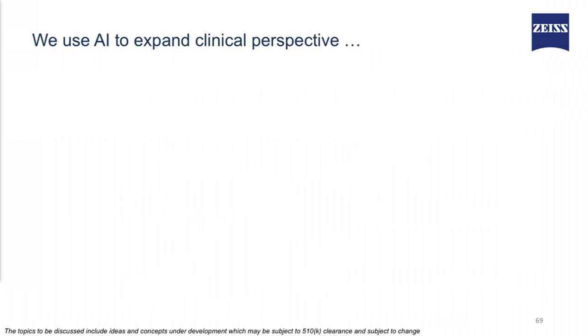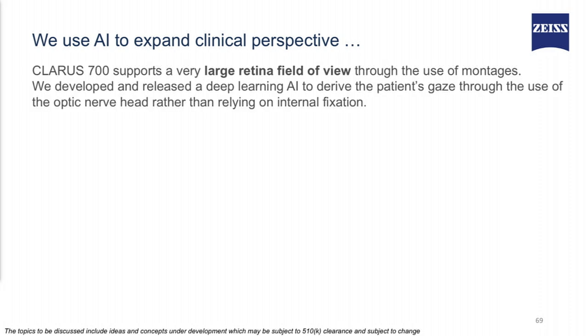We use AI to expand the clinical perspective. The CLARIS 700, which got FDA clearance recently, supports a very large field of view through the use of montages. We developed and released a deep learning algorithm to create these montages. Traditionally, montages are created by relying on the patient's gaze. We cannot rely on the patient's gaze when we look at the aging population, so we introduced an algorithm which can automatically derive the patient's gaze and create the beautiful montages which you are seeing on the screen.